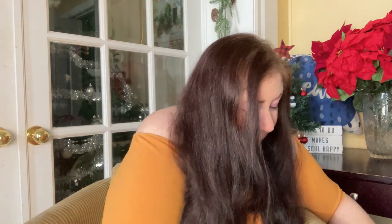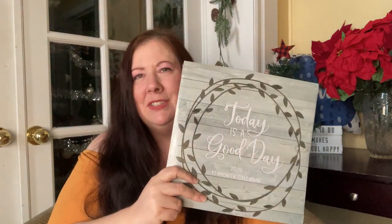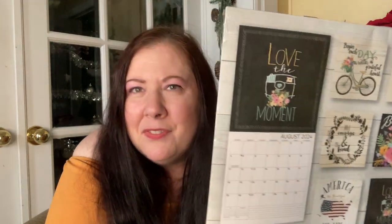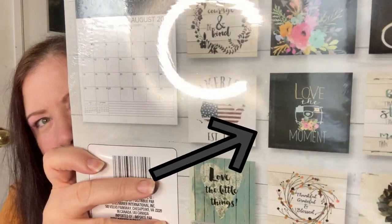First off, because it's coming up to the new year and planning season, I got this calendar. I usually get a lot of them for DIYs but I just never seem to have time. I decided to just get this one. 'Today is a good day' — it's just a great positive mindset message. My favorite month image is probably the one with the camera — 'love the moment.' They're all beautiful.